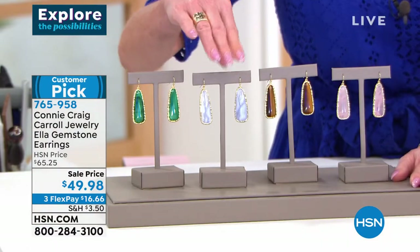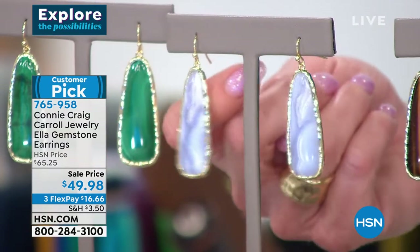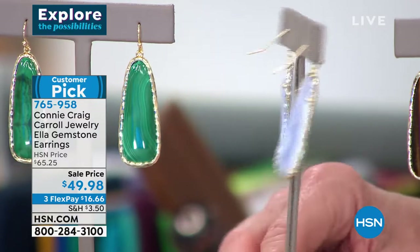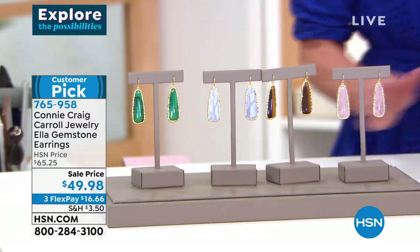That's Blue Lace Agate — only about 20 remaining! Don't wait if you want the Blue Lace Agate — it will not be here when we do a full presentation. Item number 765-958.